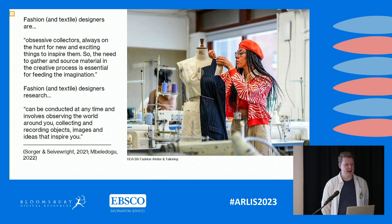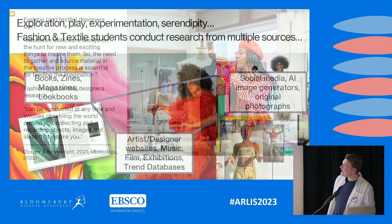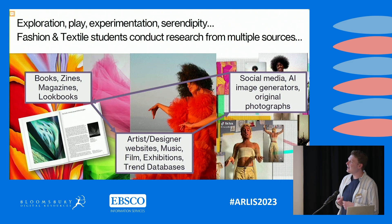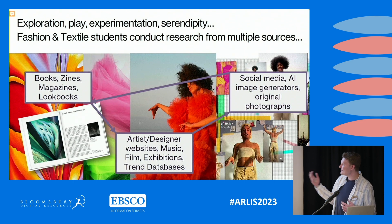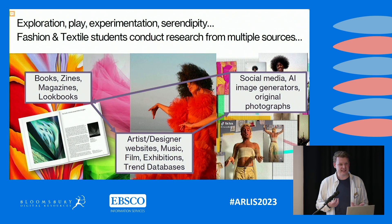Fashion and textile students gather their ideas and inspiration from all over the place. The creative research process is like a thread that many students follow. Fashion and textiles is quite interesting as a discipline because students are often looking very much at what's happening next — they're very future-forward. As well as traditional resources like books, magazines, and look books, they're also engaging heavily with social media, looking at places like TikTok and Instagram to gather ideas for collections or to see practice emerging from runway.